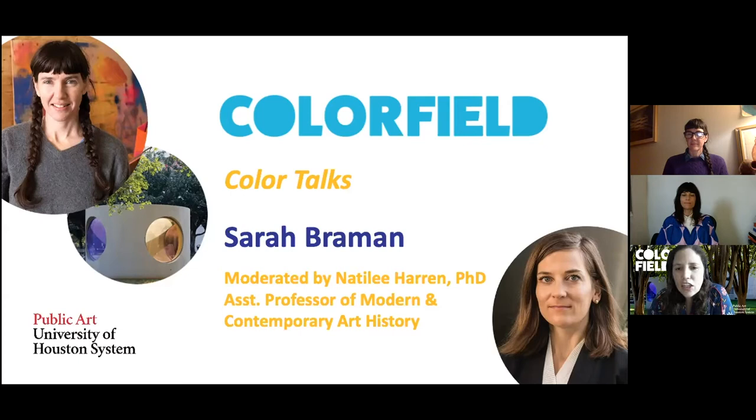Color Field features 13 large-scale works by seven contemporary artists whose variety of different approaches address issues related to color. Today, the Amherst-based artist Sarah Brayman, known for her large-scale sculptures that serve as monuments to everyday life, joins us in conversation with Dr. Natalie Heron, a scholar of modern and contemporary art and assistant professor at the University of Houston. We planned a 40 to 45-minute conversation followed by a Q&A session. Please submit your questions at any time through the Q&A chat box. So without further ado, join me in welcoming our guests tonight.